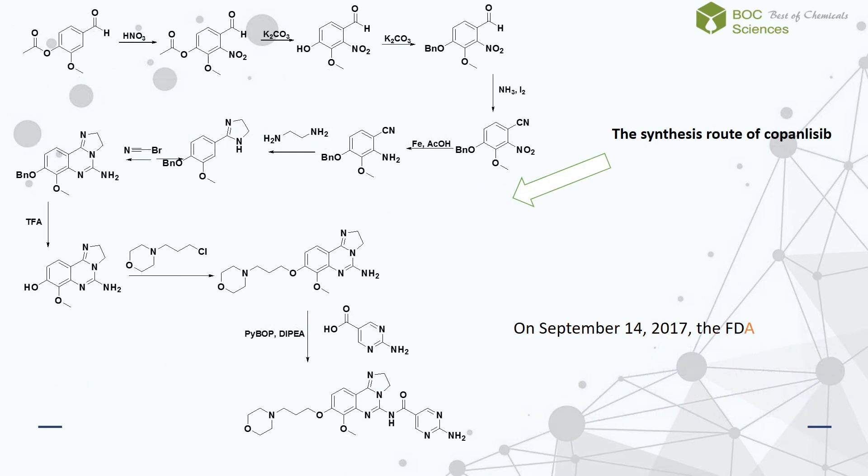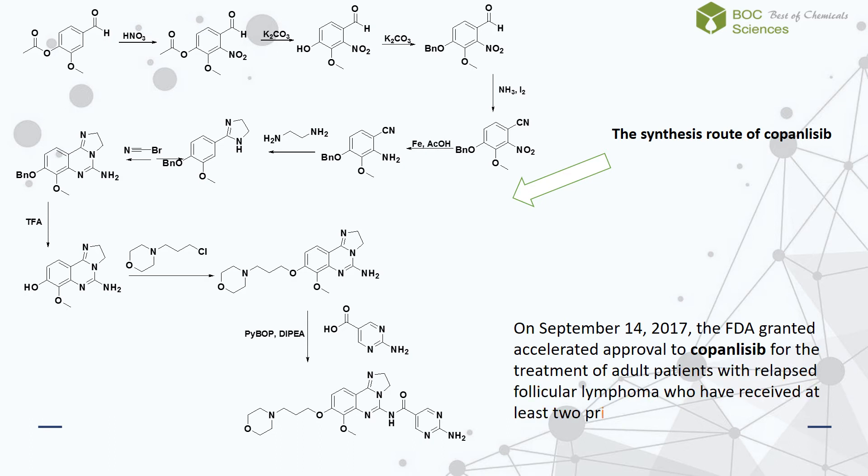On September 14, 2017, the FDA granted accelerated approval to copanlisib for the treatment of adult patients with relapsed follicular lymphoma who have received at least two prior systemic therapies.